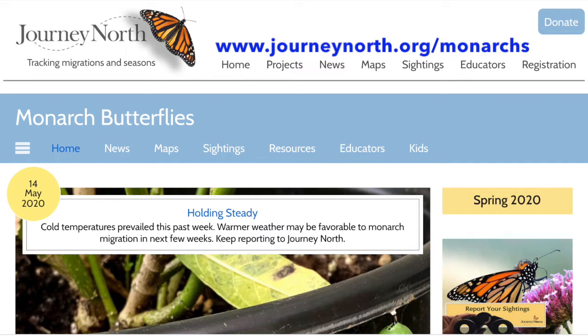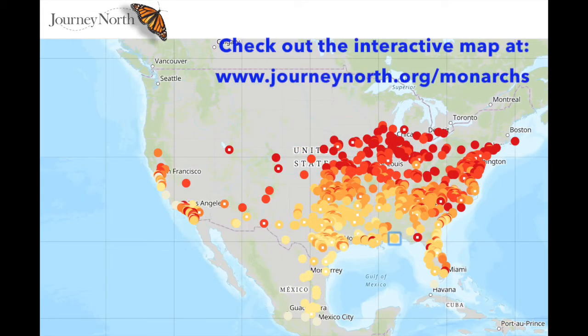There are citizen science projects that you can become involved with, where you can help collect information and provide it to scientists who are studying monarch butterflies and their migrations. One really cool citizen science project is called Journey North. Through Journey North, all you have to do is track when you see the first monarch butterflies, the first monarch caterpillars, or even the first milkweeds, and put that information into Journey North.